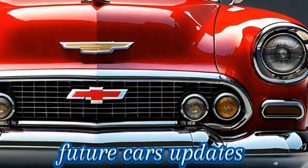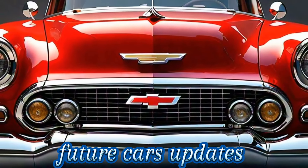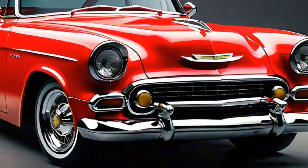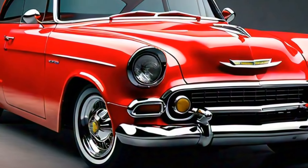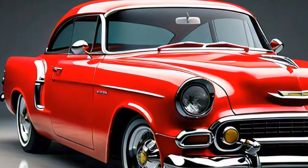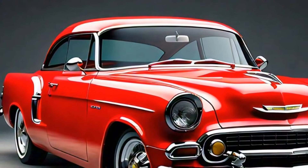Welcome back to Future Cars Updates, your go-to channel for the latest and greatest in the automotive world. Today we have something truly special — an iconic name reimagined for the future. Buckle up as we dive into the 2025 Chevrolet Bel-Air, a modern take on a classic that promises to turn heads and ignite nostalgia with a futuristic twist.